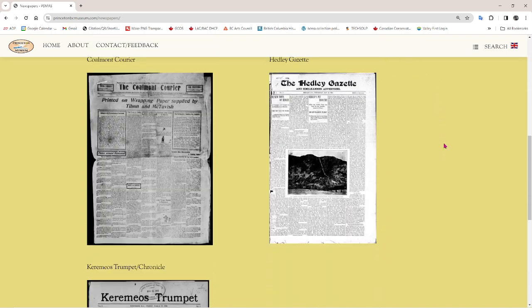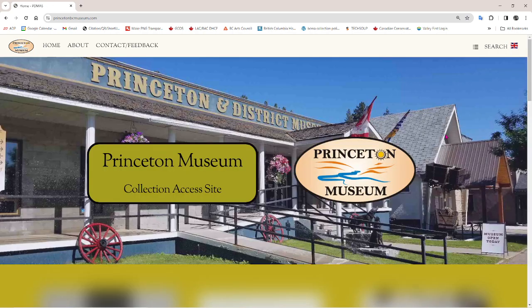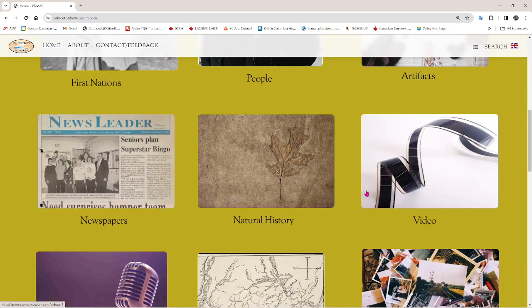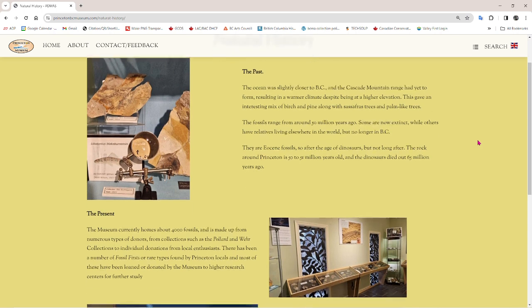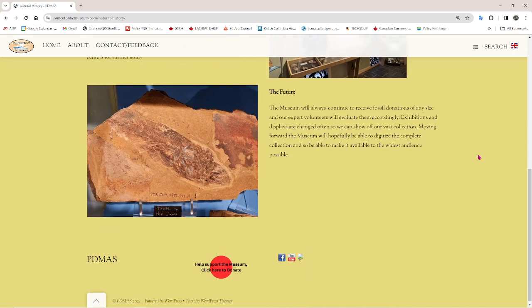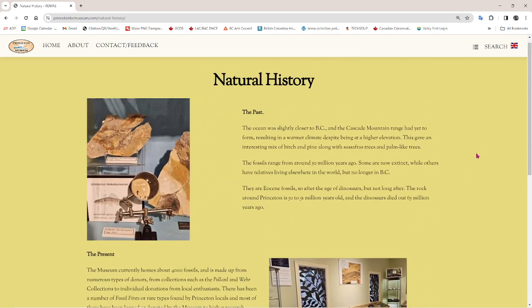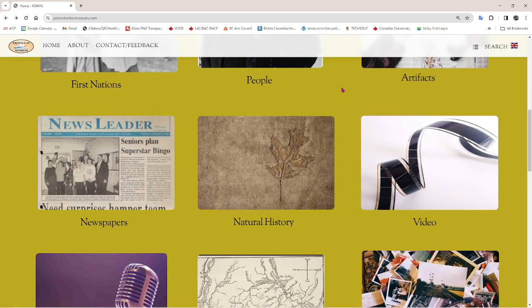There are actually more newspapers linked in this wonderful site. Natural history at the moment is a bit of a placeholder. What we have here is simply a look at our current displays with some historical information. In the future, we will have our fossils and perhaps even some of the minerals listed here in the same way as we have the artifacts and various other things.